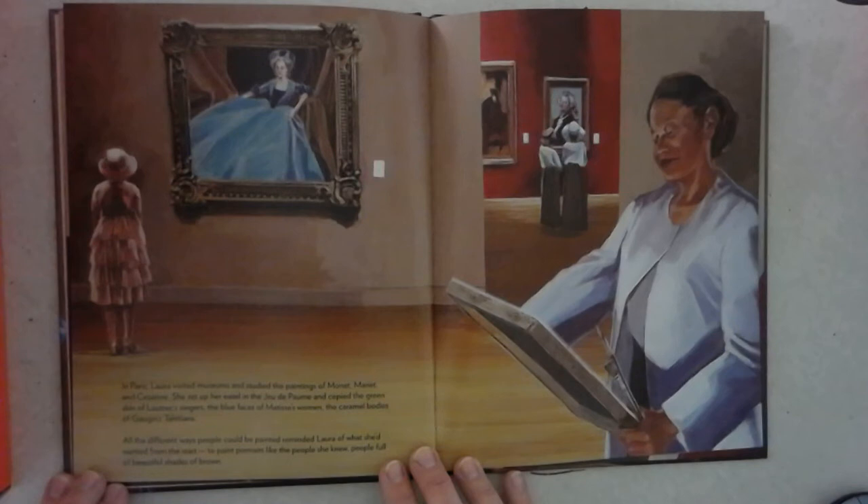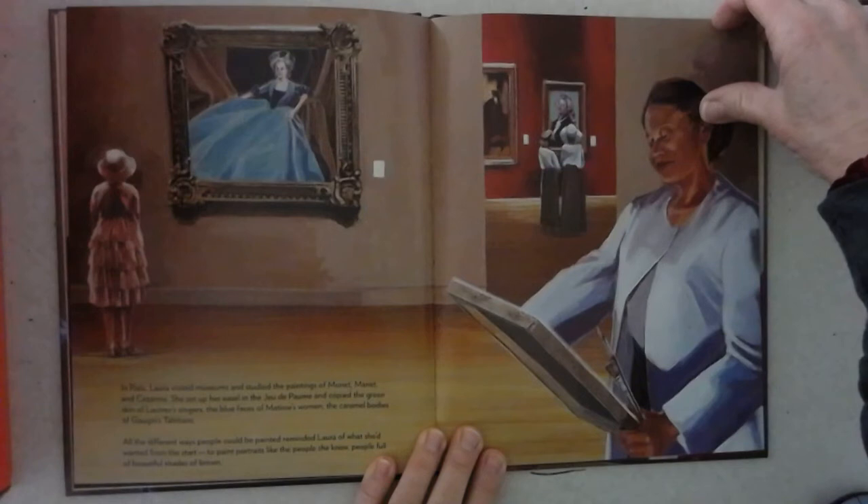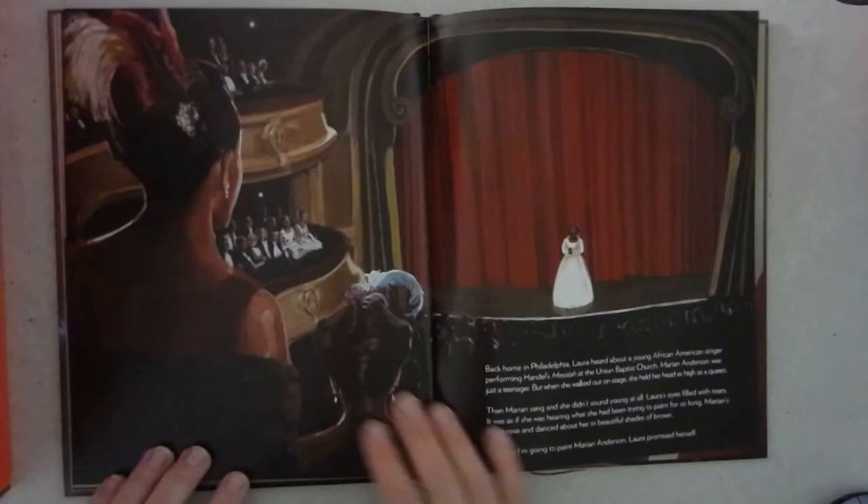In Paris, Laura visited museums and studied the paintings of Monet, Manet, and Cézanne. She set up her easel and copied the green skin of figures, the blue faces of Matisse's women, the caramel bodies of Gauguin's Tahitians. All the different ways people could be painted reminded Laura of what she'd wanted from the start: to paint portraits like the people she knew — people full of beautiful shades of brown.